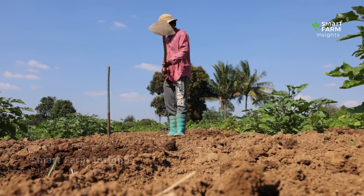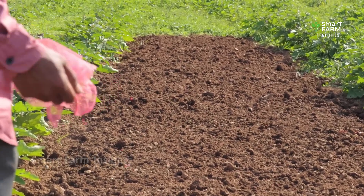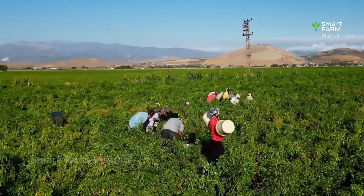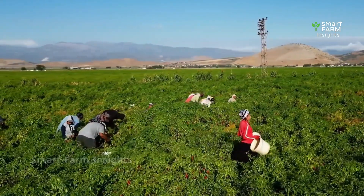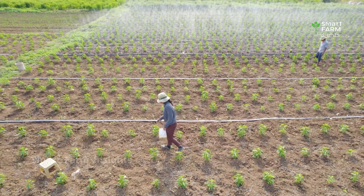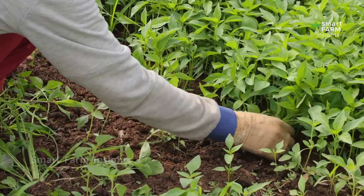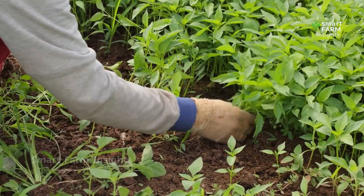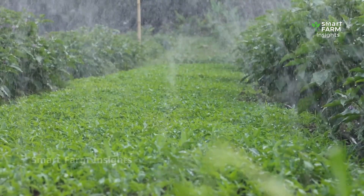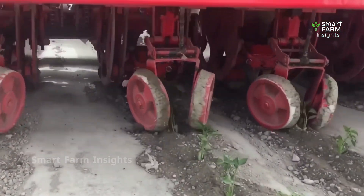The journey starts with careful soil preparation. Farmers plow the land and enrich it with organic matter or fertilizers to ensure maximum fertility. Since chili plants thrive in warm climates, they are usually cultivated in regions where temperatures range between 20 and 30 degrees Celsius. Seeds are planted in nurseries or seed beds, where young seedlings grow for four to six weeks before being transplanted into the fields. Many modern farms use machines that quickly transfer seedlings into the soil.